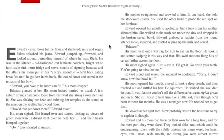He looked down and stared at the remains of his bowl. "Edward, you have to be more careful," his mom snapped. Edward glanced at her — his mom looked harried, as usual. A few auburn strands had come loose from the twist she always wore her hair in. She was shaking her head and rubbing her temples as she stared at the mess on the scuffed hardwood floor. "How'd that get down there?" Edward asked. His mom sighed. She leaned over and started picking up pieces of green stoneware. Edward bent over to help her and their heads bumped together. "Ow!" they shouted in unison.